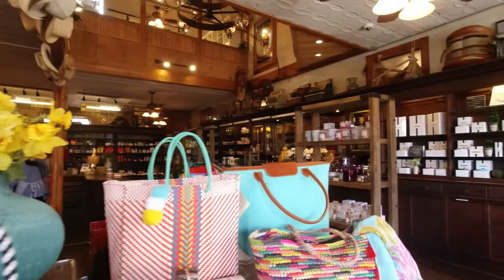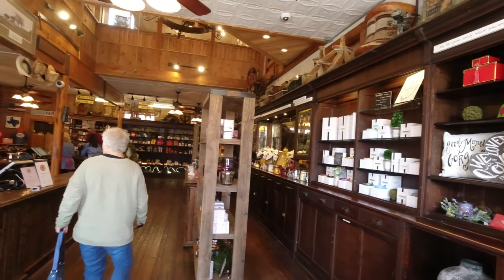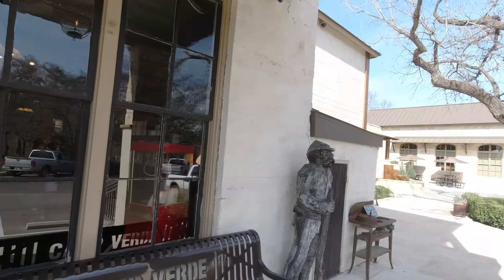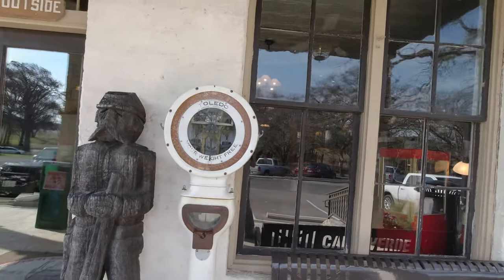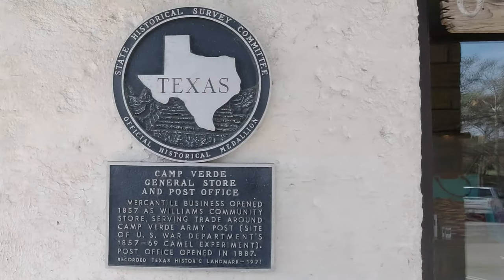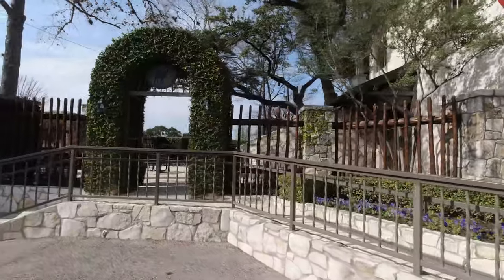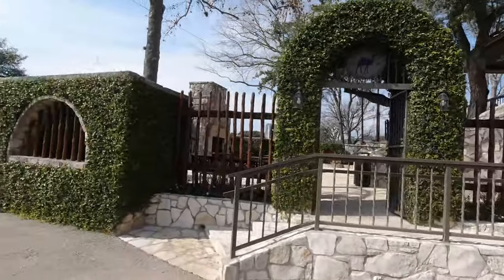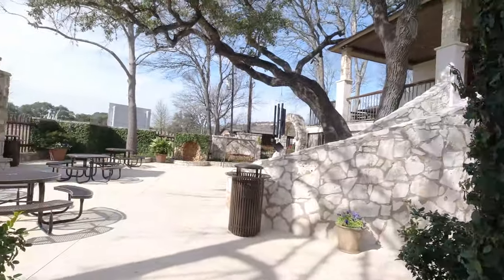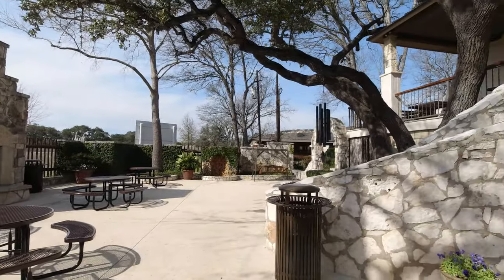They had lots of summer bags — it's getting close to summer. They had cowboy hats and boots. The outside was just as pristine as the inside. This is well worth your time to come see if you're in the area. They had several different courtyard areas where you could take your picnic lunch and eat. It was a beautiful day — a little on the cooler side, but the sun was shining with a little bit of breeze. They had wind chimes throughout.